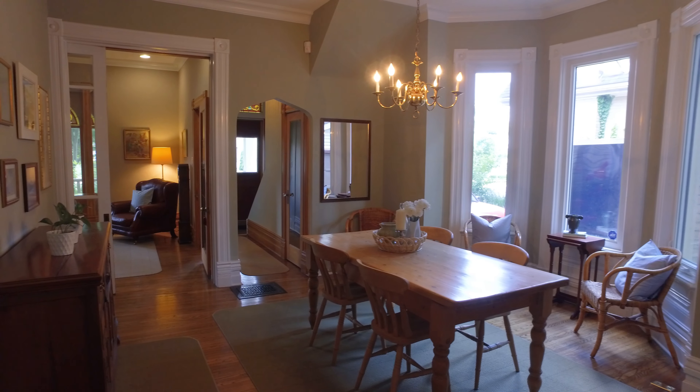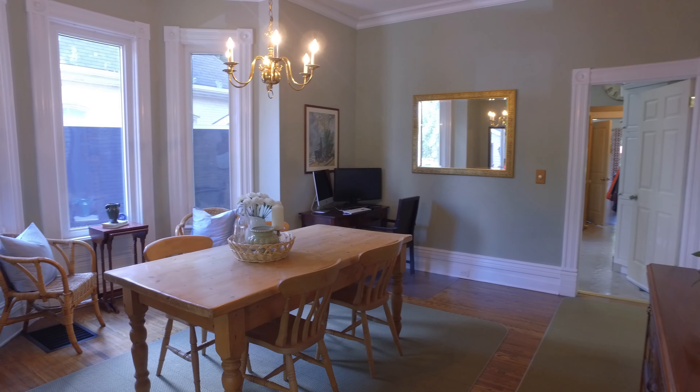The front foyer staircase takes you upstairs to three bedrooms, a four-piece bathroom, and a study area.